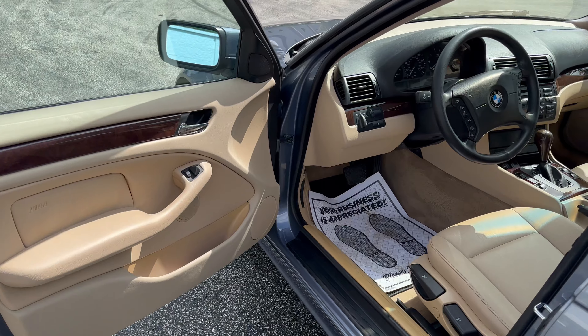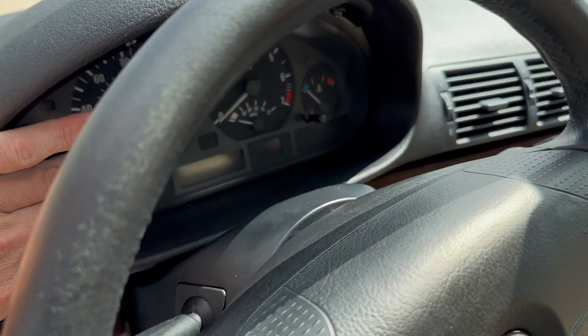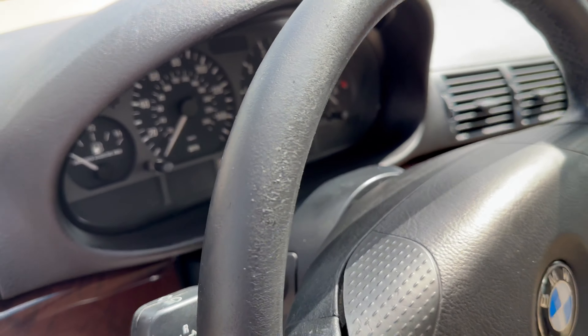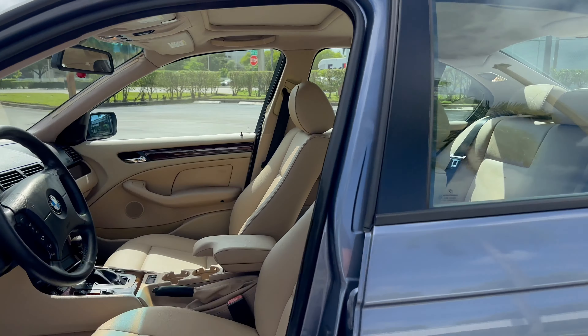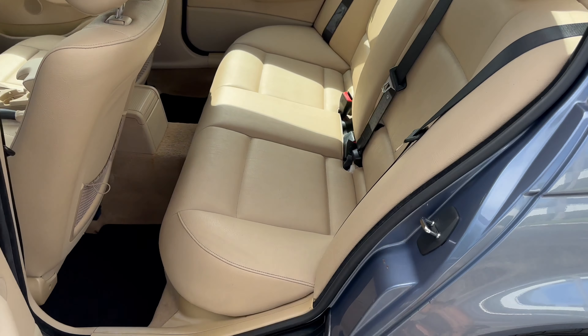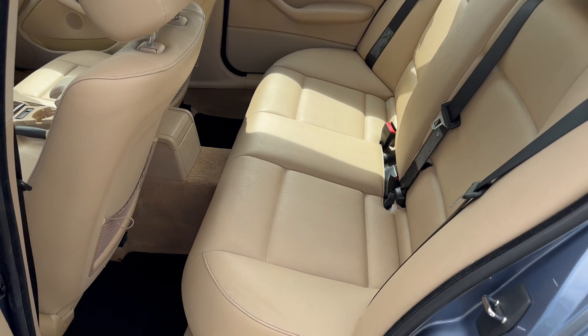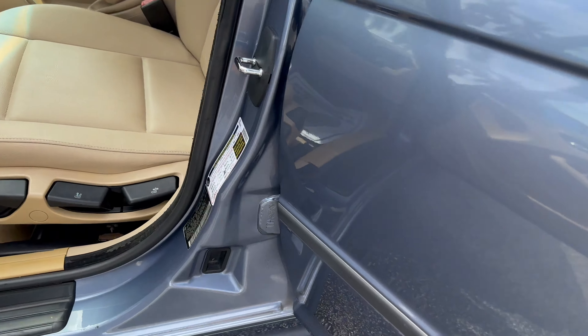Go ahead and open her up for you guys. Very, very clean. Obviously it's a 2005, but it's aged very well. We'll get the car on here in a second for you. Sunroof.